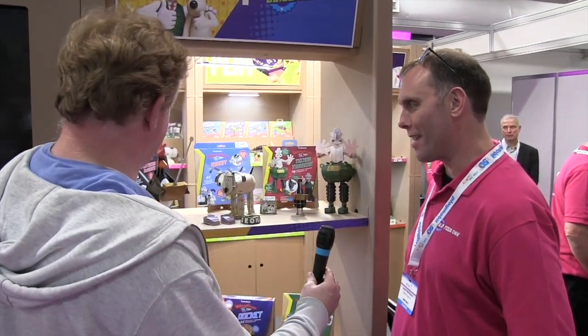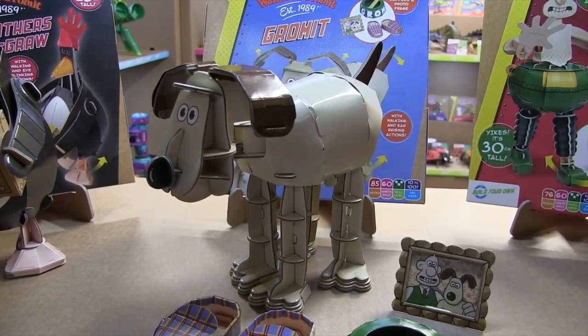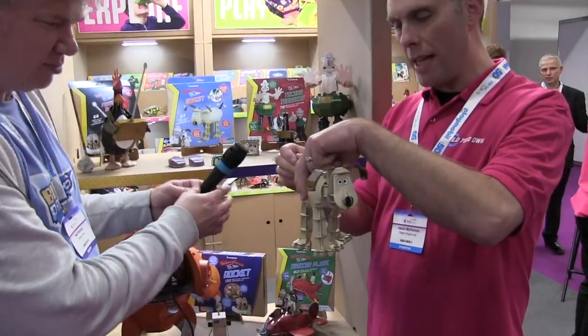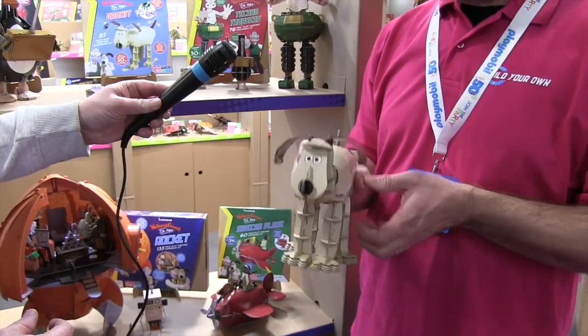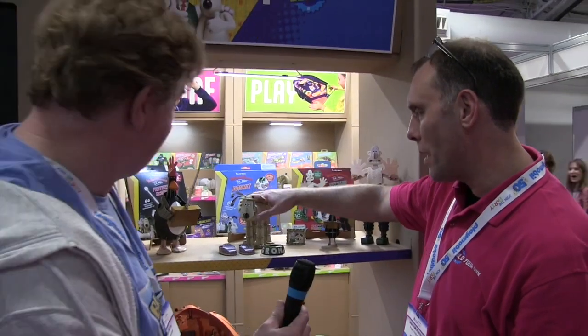You've got some new Wallace and Gromit — two brand new kits this year. The first one is Gromit, same style packaging as the previous two kits, the Techno Trousers and the Sidecar. Gromit comes with moving parts as you'd expect: he has a walking leg function, you wiggle his tail, and if you press down on his ears, the ears pop up and his eyebrows move as well. That's really cool.